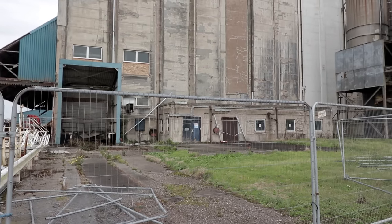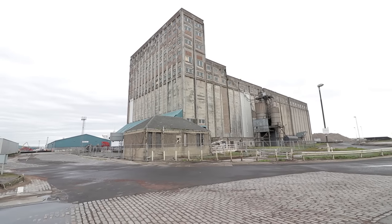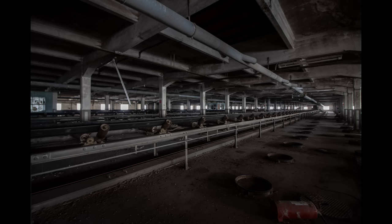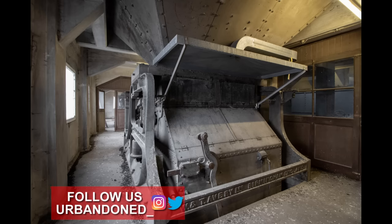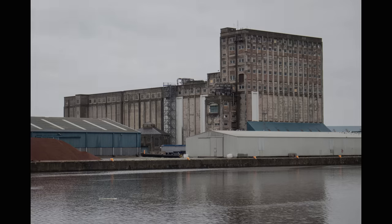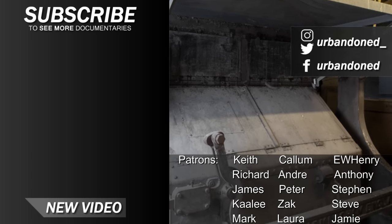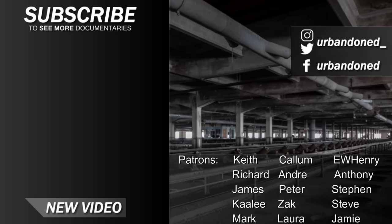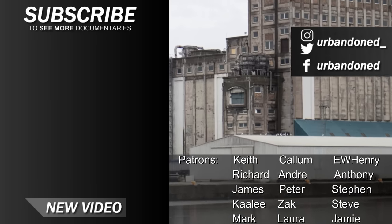We hope you enjoyed coming along with us on this exploration. If you did, feel free to like the video and subscribe to never miss a future upload. Here are some of our photographs taken at the Grain Warehouse — if you like the look of them, check out our Instagram page in the description, where we post images of our explores months before they are seen on YouTube. We have many more places to share from your country, as well as equal amounts from England too. See you next time.